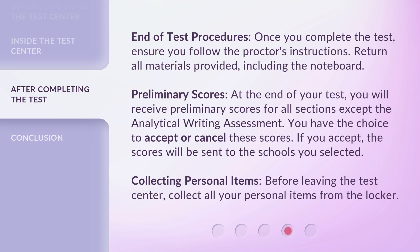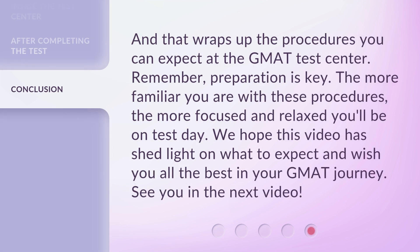Collecting Personal Items. Before leaving the test center, collect all your personal items from the locker. And that wraps up the procedures you can expect at the GMAT Test Center. Remember, preparation is key. The more familiar you are with these procedures, the more focused and relaxed you'll be on test day. We hope this video has shed light on what to expect and wish you all the best in your GMAT journey. See you in the next video.